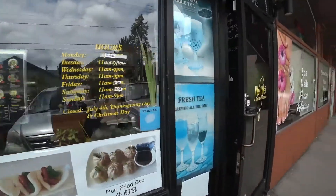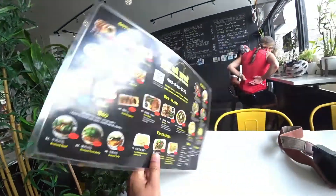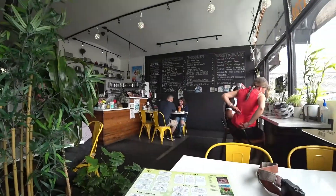Taiwanese food! I had the Boba drink menu — it's at the end of the room. It looks like it has basil in it. That's awesome.